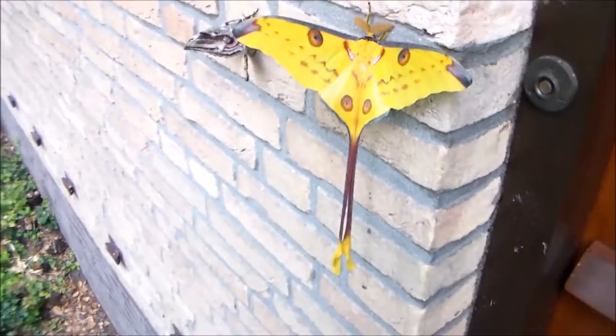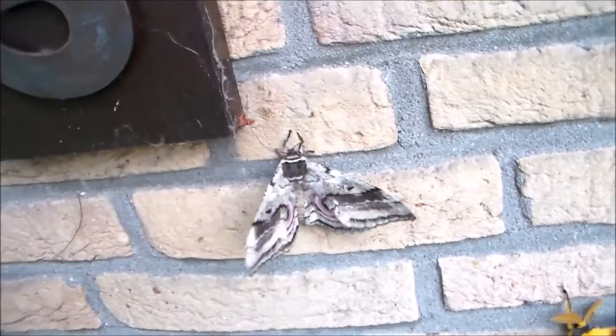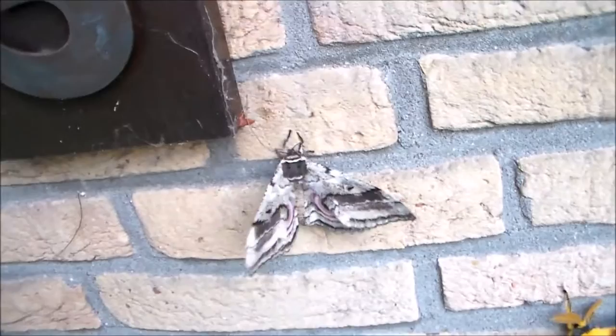Just look at the size difference — massive Mitrii. Well, that was it for today. I may have a lot of videos coming up soon, because I have a few very special species coming up. Goodbye.